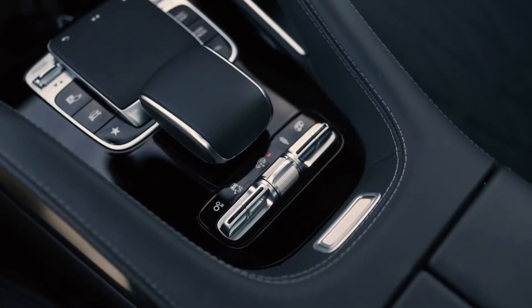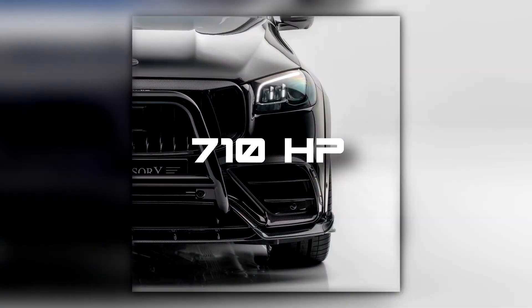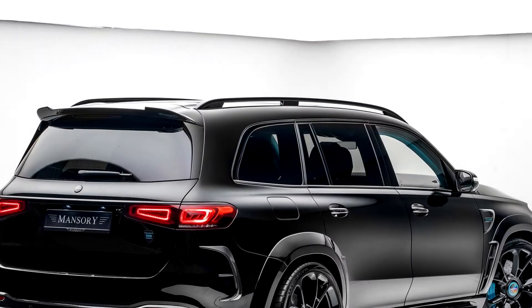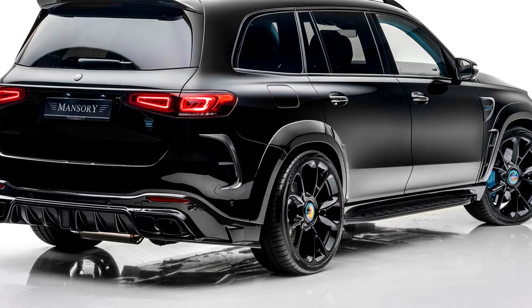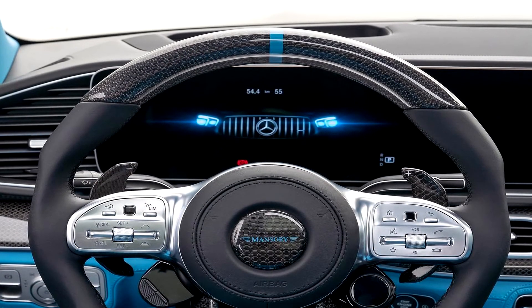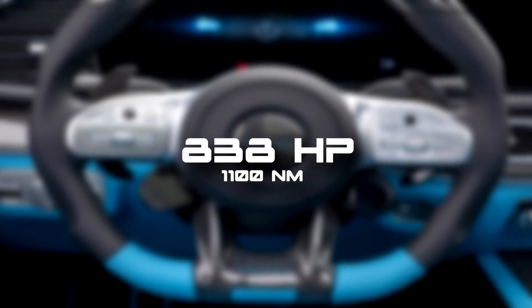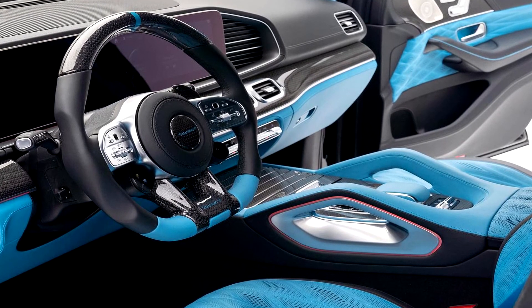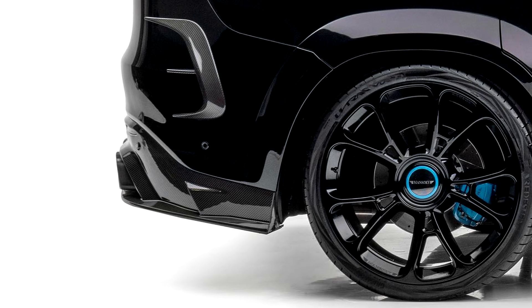The Mansory GLS 63 isn't just about looks. Power packages start with the P720 option, which includes software tuning resulting in 710hp and 1000Nm of torque. That's a substantial increase, but it's somewhat overshadowed by the P850 package, which includes upgraded turbochargers, a sport exhaust system, a new downpipe, and a new air filter — for a total output of 838hp and 1100Nm of torque. Customization doesn't stop there; Mansory will provide whatever mixed special materials inlays a customer might want, with velour or leather floor mats and trunk mats also customizable, and 9 different wheel designs to choose from.